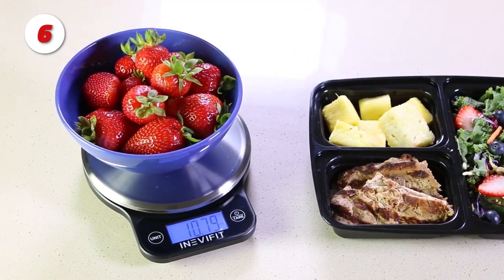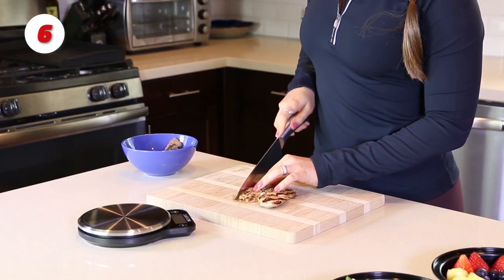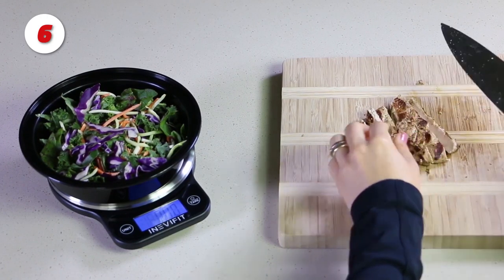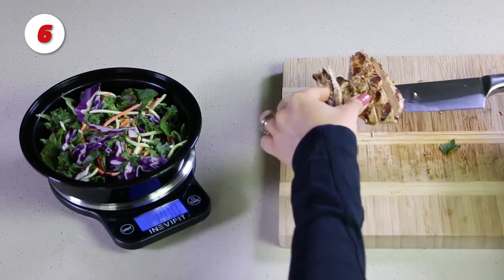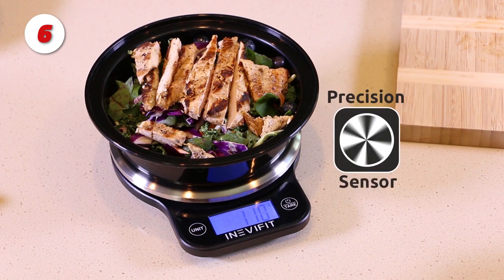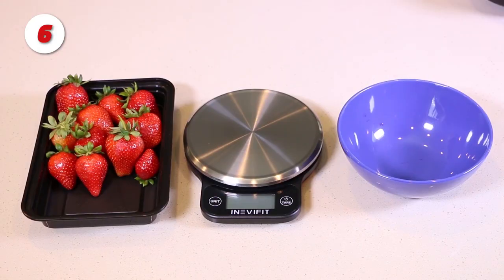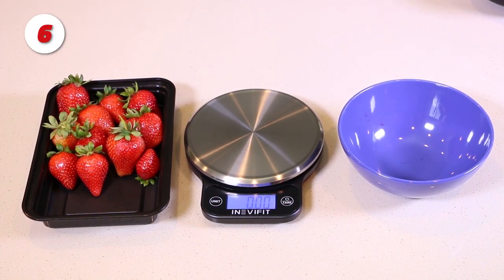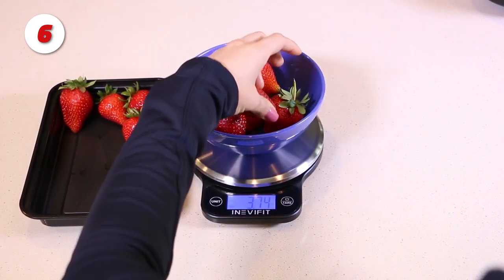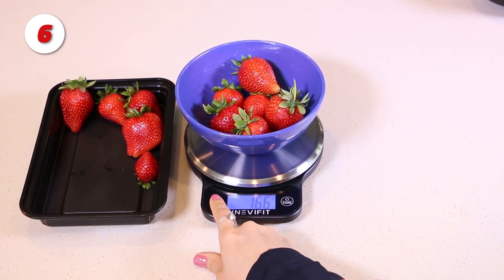Number 6: The Anevifit Kitchen Scale. To live a healthier life, know exactly what you're putting into your body by using the beautifully brushed stainless steel platform to easily weigh your meals and accurately track your nutrition. Smart features include auto-off, tare function, unit conversion, and a low battery indicator. The multi-function capabilities also enable you to measure liquid volumes and postage outside of the kitchen, and it is made with high-quality materials for long-lasting, easy cleaning.